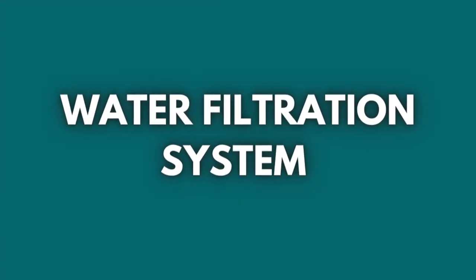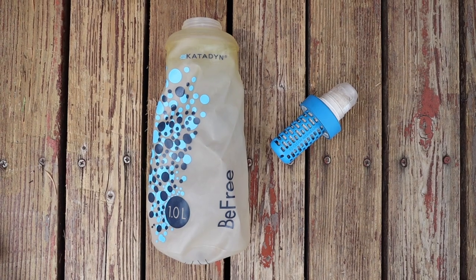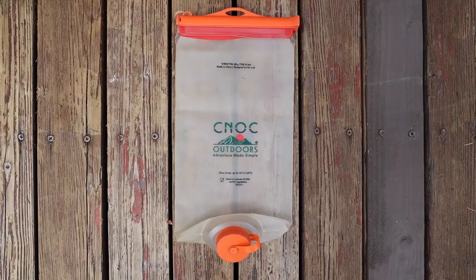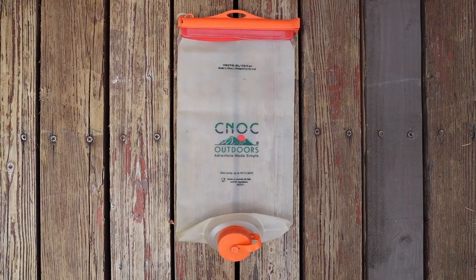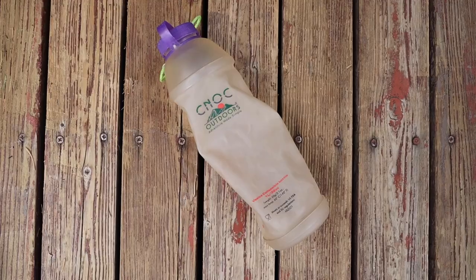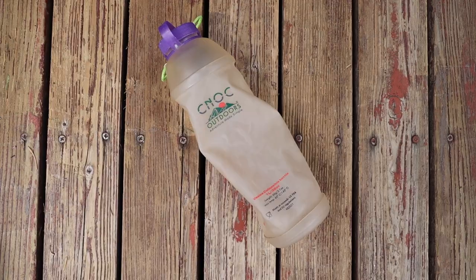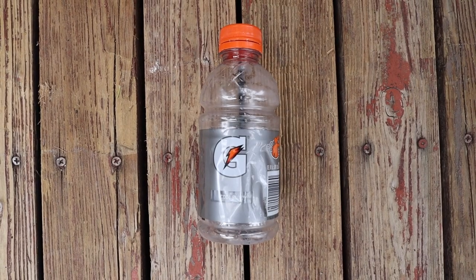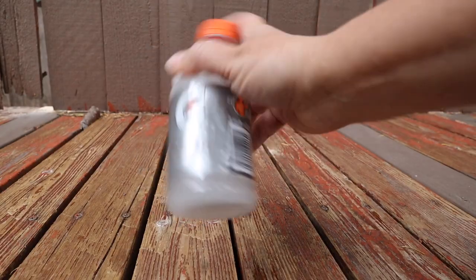For my water filtration system, I brought the Katadyn BeFree 1-liter water filter bottle, a 2-liter CNOC Vecto bag with the BeFree thread to store dirty water in, a 1-liter CNOC collapsible bottle with the BeFree thread, a Chicken Tramper ultralight gear shoulder strap sleeve for my collapsible water bottle, and a small Gatorade bottle for mixing smoothies and electrolytes.